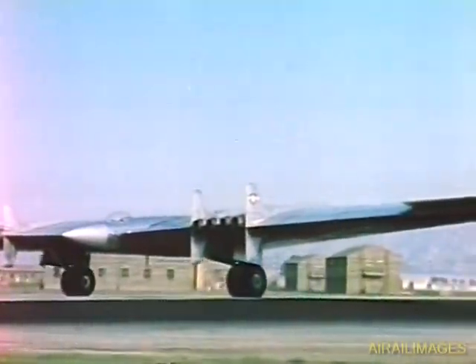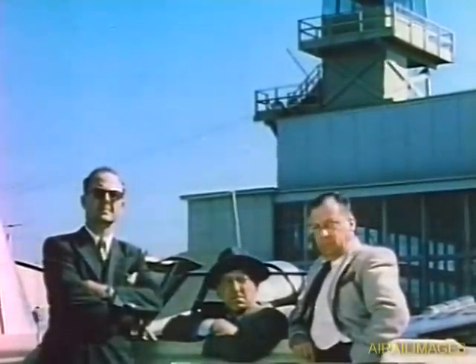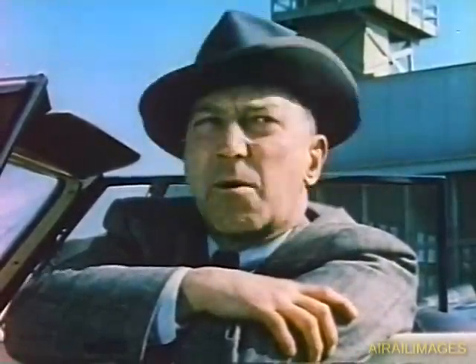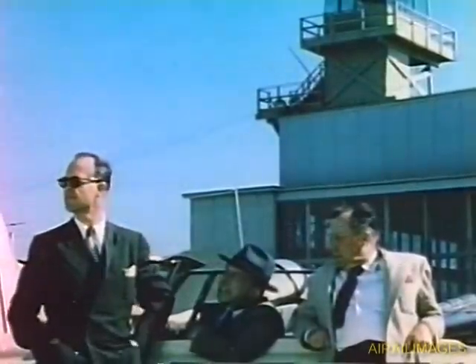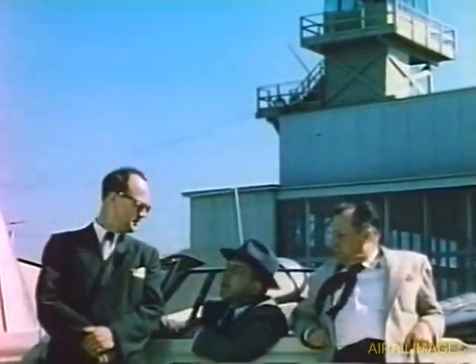"Tailless folly, I calls it. Now I ask you, who ever heard of airplanes without tails? Birds have tails, haven't they? If they didn't need them, they wouldn't have them. Flying wings!" Now there's a real expert, an authority on any subject. His ancestors were all authorities too.